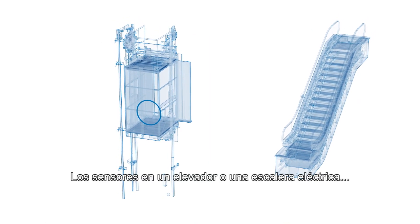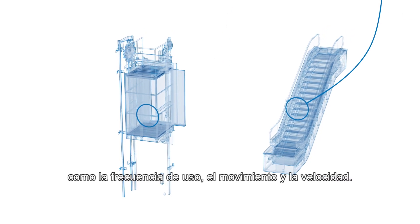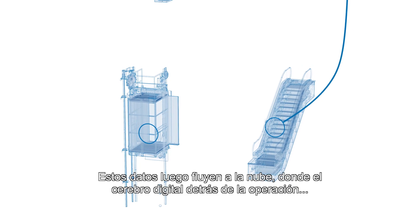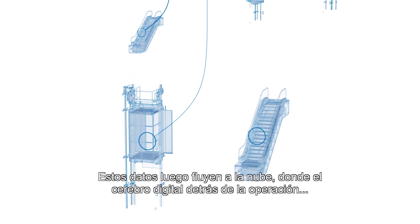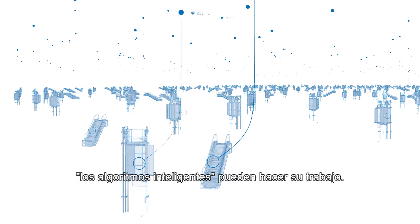Sensors in an elevator or escalator gather data about critical parameters, like usage levels, movement and speed. This data then flows to the cloud, where the digital brain behind the operation — intelligent algorithms — can do their work.